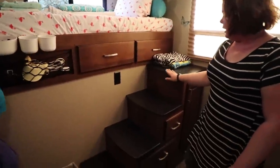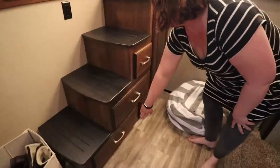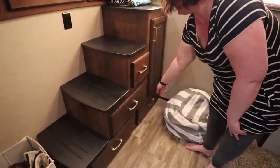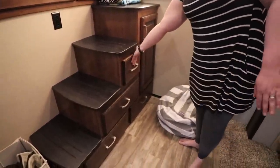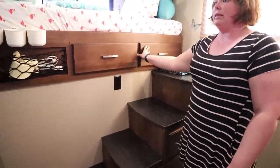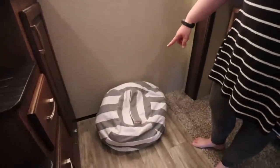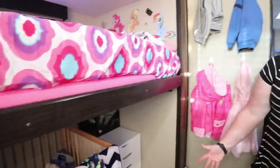There is storage underneath all of the steps here — the three-year-old's clothes go in here, Tara's clothes go in here, all their bathing suits are in here, and Tara's tops and bottoms go in these two drawers. Down here we also have a little bean bag that holds all of the kids' stuffed animals, so they can pull out a few to sleep with each night.